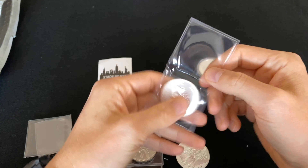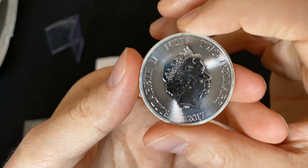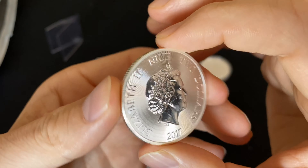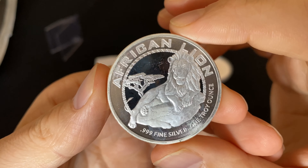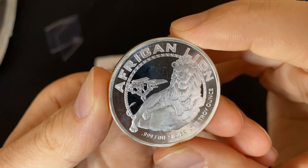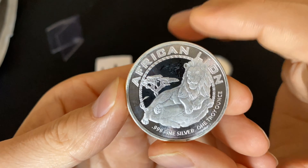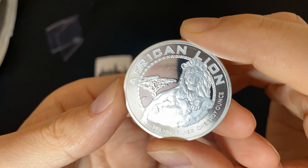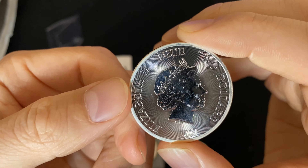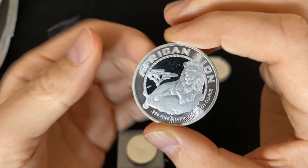I like those double flips as well — coins are nicely protected. Next one, we have a coin from Niue, a 2017 two dollars — the African Lion. Three nines fine. The lion is nicely finished with a frosted finish. You've got a bit of the radial lines on it as well, for security. African Lion from Niue, 2017.